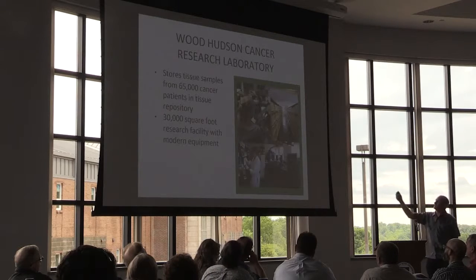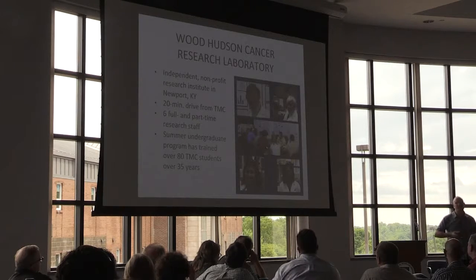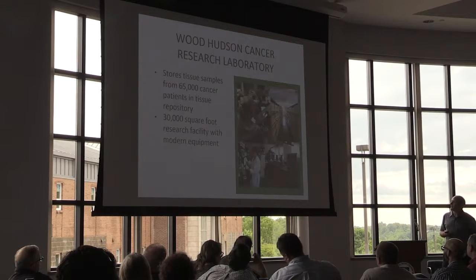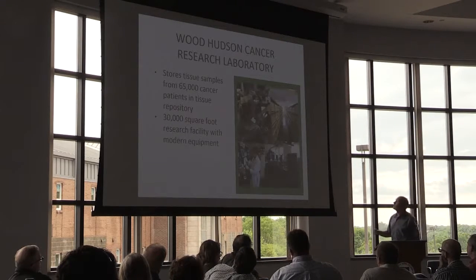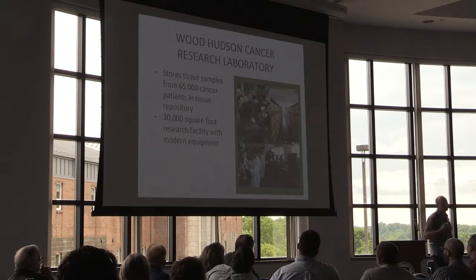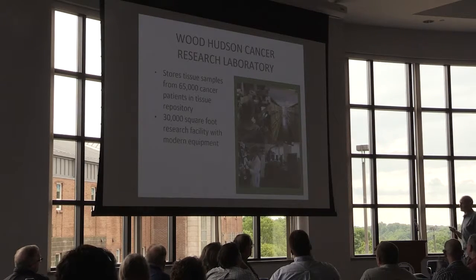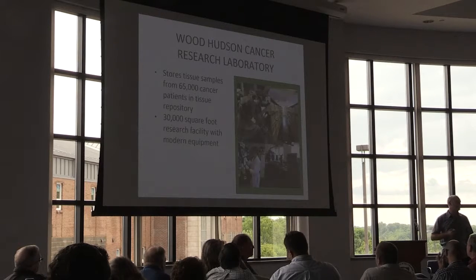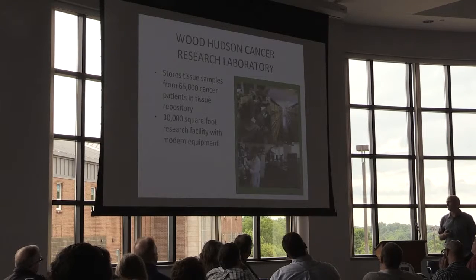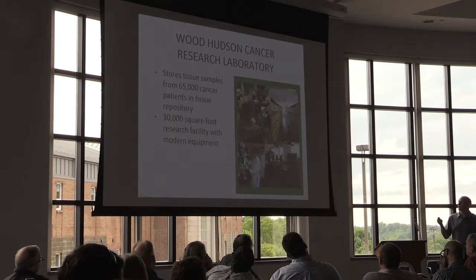The facility includes six full and part-time staff and is a really large building with several research laboratories. It also has — you can see up there on the right — a very large storage facility they use for storing fixed, preserved biopsy specimens, representing 65,000 tissue biopsies available for cancer research and for understanding tissue properties. That will be leveraged into the work we do through this grant.